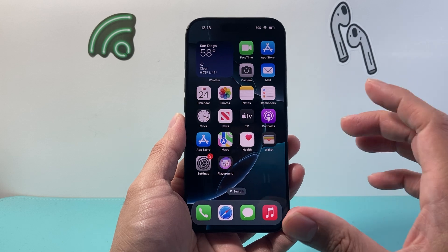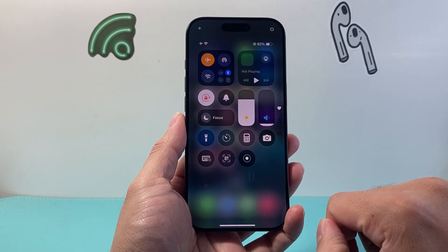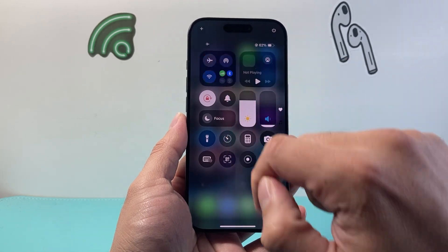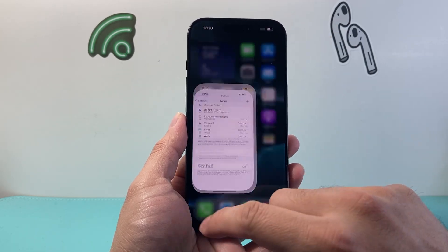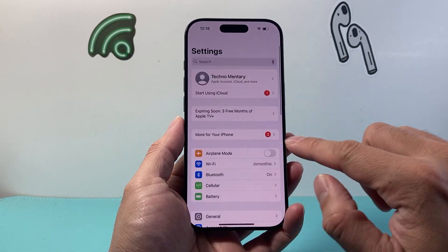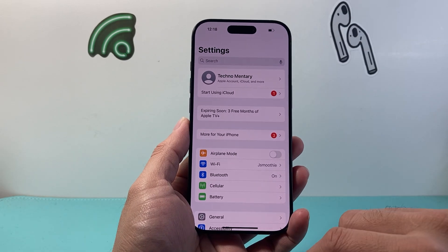After you have checked that, the next thing to do is pull down the control menu again and put your phone on airplane mode briefly, then turn off airplane mode, which does a network refresh. You can also do this from Settings — go back into main Settings, airplane mode on, a few seconds later just turn it off and it does a quick network refresh.